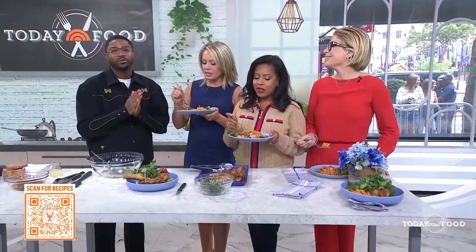Thank you so much! Everybody is welcome at Dogon — everybody pull up. Located at the Salamander Hotel in Washington, D.C. If you build it, they will come. To save your favorite recipes from the show, scan the QR code and head to today.com/food to get this recipe and set up your free account.